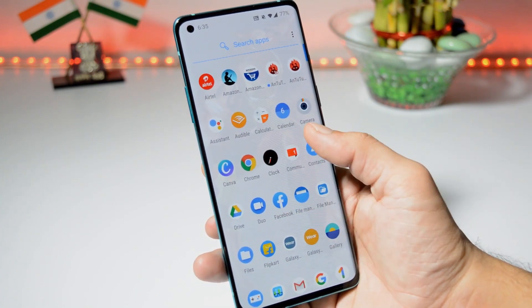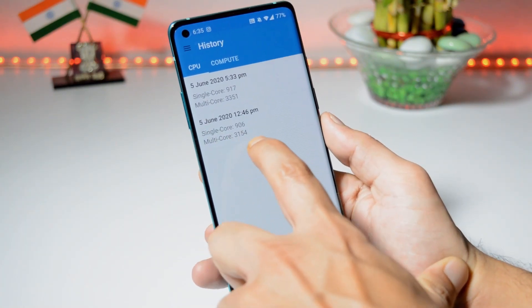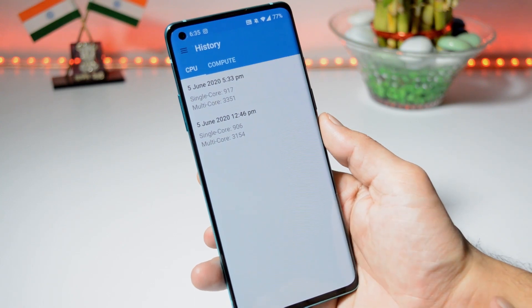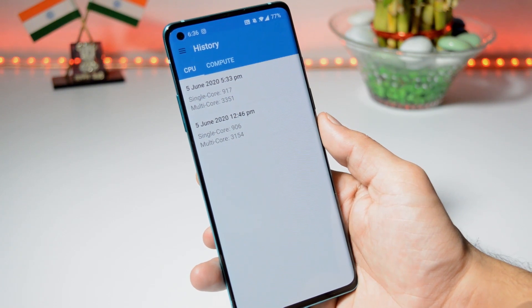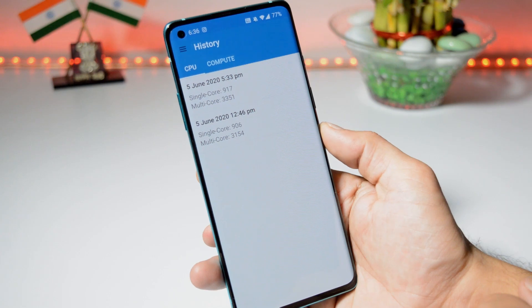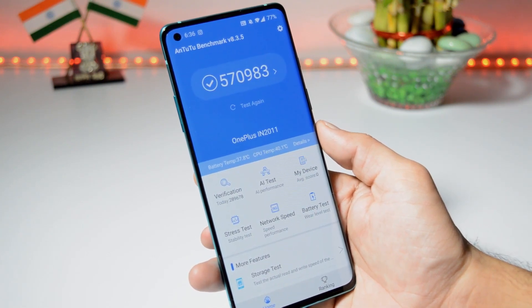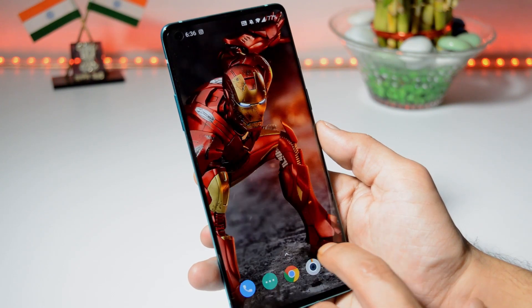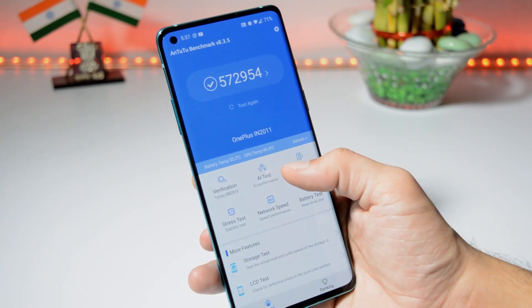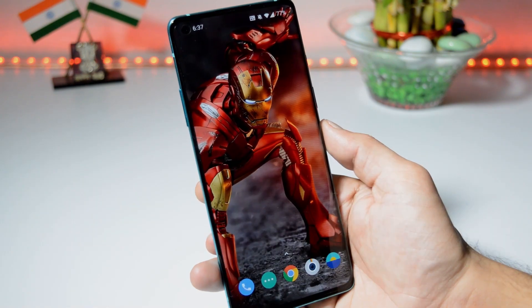Now let's talk about benchmark results. These are the benchmark results — on the first initial update, single core scored 906 and multi-core scored 3154. With the latest update, single core scored 917 and multi-core scored 3351, so slight improvements can be seen. With the AnTuTu benchmark application, the device scores 570,983, compared to 572,954 on the previous update.